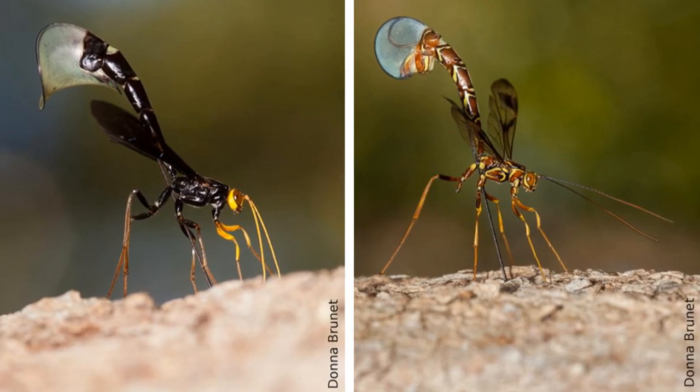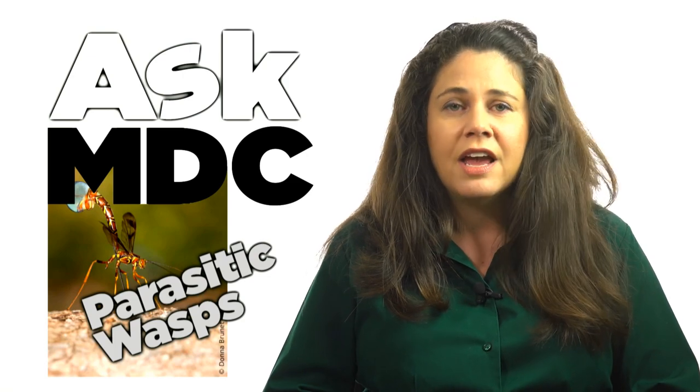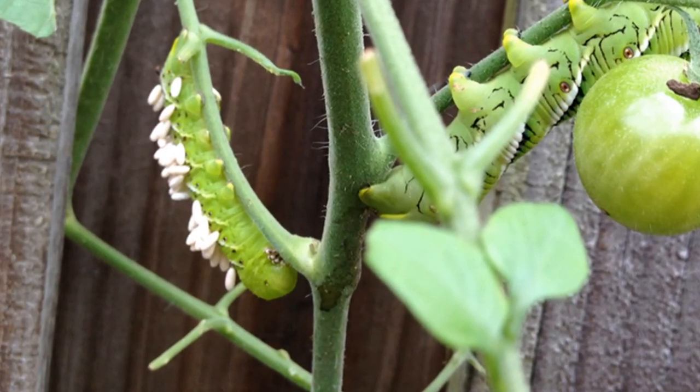Many parasitoid wasps are considered beneficial to humans because they naturally control agricultural pests. If you are a gardener and you see one of these caterpillars in your tomato patch, the best thing you can do is leave it alone and let nature take its course.